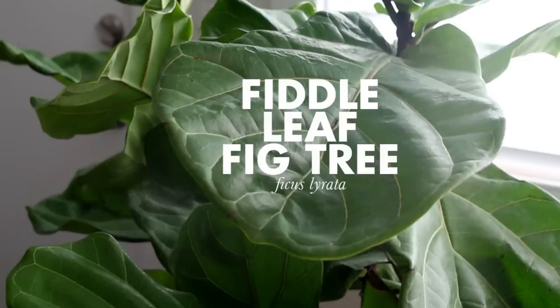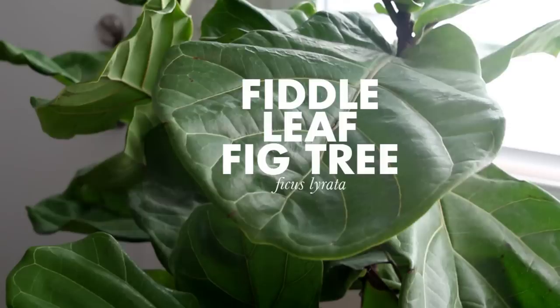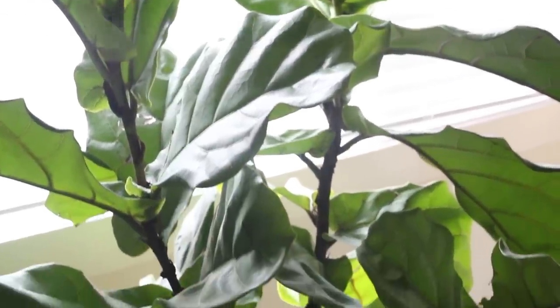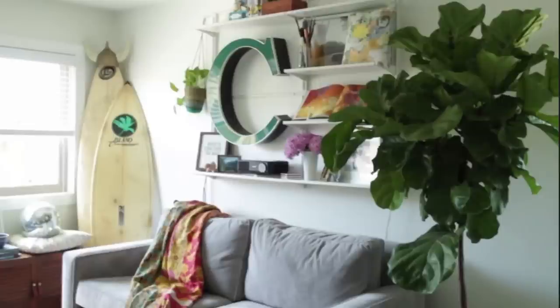The first plant I want to share is our fiddle leaf fig tree, which we got about a month ago. I love the shape and how big and bright the leaves are — they look so pretty with natural light coming through them. When we first moved into this apartment we had a huge fiddle leaf fig tree, but I killed it because I watered it too much and it sat in water. It also wasn't getting enough light because I didn't leave the windows open while I was at work.